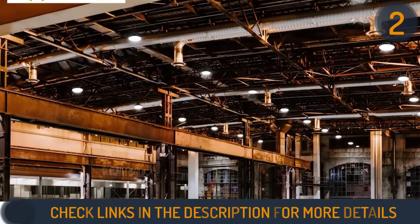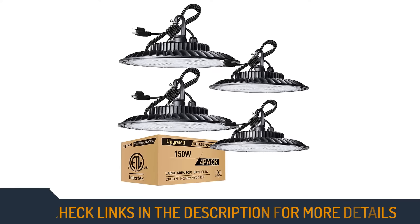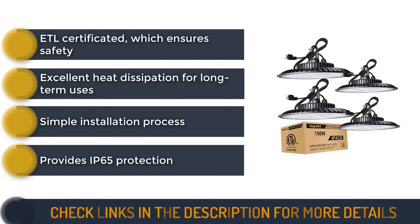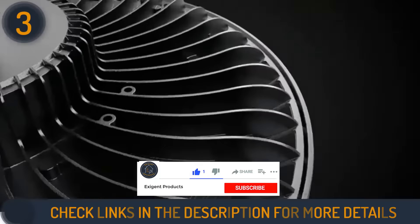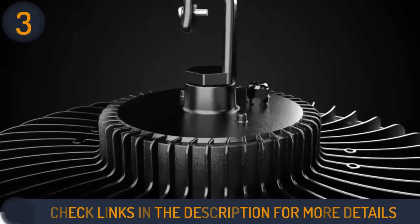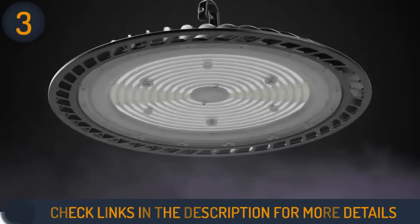Number three on our list is the Light.dot 150W LED high bay light. The Light.dot shop light uses SMD 3030 LEDs with an upgraded lens, so the lights are durable and won't cause headaches. It produces up to 140 lumens per watt and saves energy up to 80% compared to conventional high bay luminaires. Plus, it has an IP65 protection rating, making it suitable for damp or wet locations.